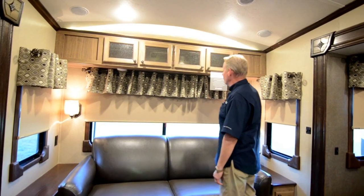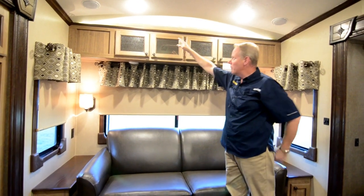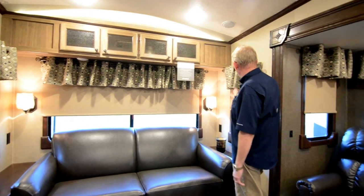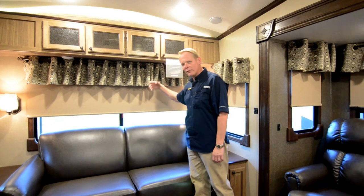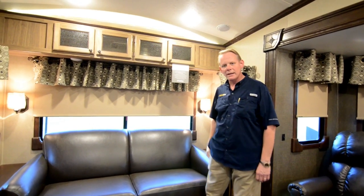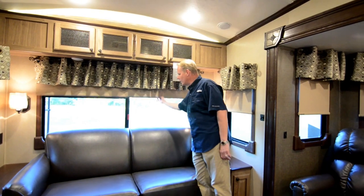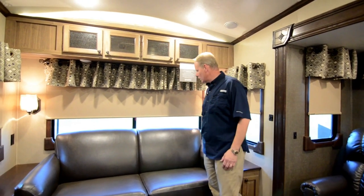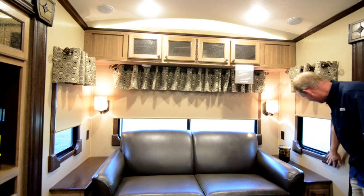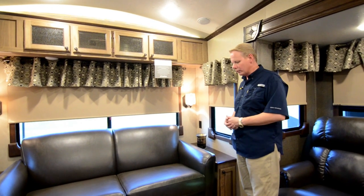Up above the sofa we have four cabinets with plenty of storage. We have a barrel roof highlighted by indirect lighting above the cabinetry. We've got a couple of nice wall sconces and the window treatments are unique in the Phoenix — they're soft treatments you can just take off the curtain rod and replace with whatever you like. The blinds are a slow rise blind with a nice quality feel, and all of the windows are cased in wood all the way around.